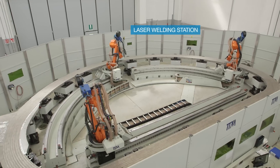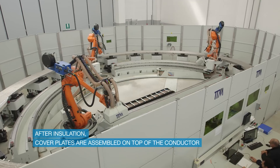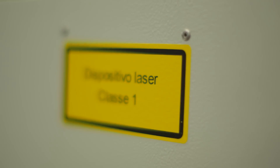My name is Marc Cornelis. I am working at Fusion for Energy as a technical officer in the Magnet Group, more precisely in the TF Quality team. We are standing here in front of the laser weld station where we have a double pancake prototype installed with an insulated conductor and cover plates assembled on top. After the installation of the conductor, cover plates are assembled on top and then they need to be laser welded to close the double pancake prototype.